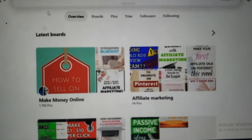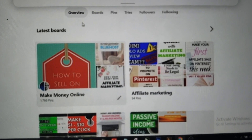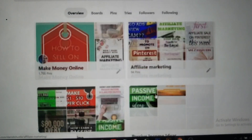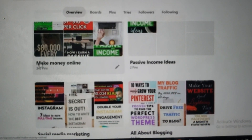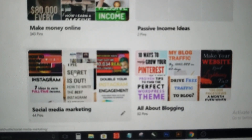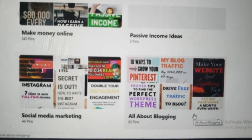Now you can see my boards. A board is a collection of different related pins on Pinterest. You can see I have one board for make money online, one board for affiliate marketing, another board for make money online, another for passive income ideas, another for social media marketing, and another board on all about blogging.